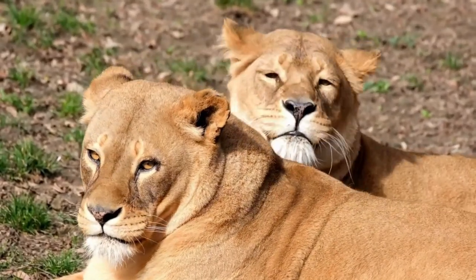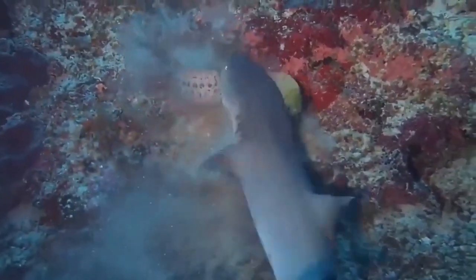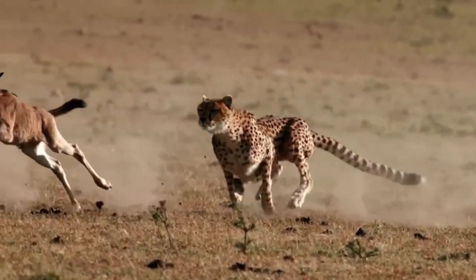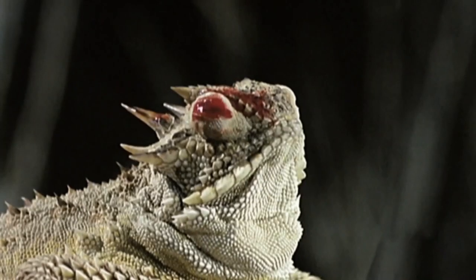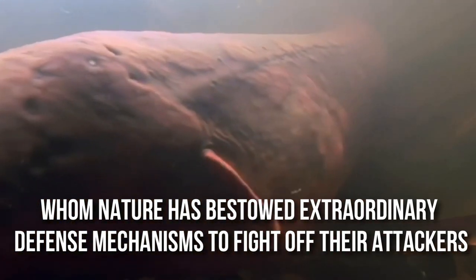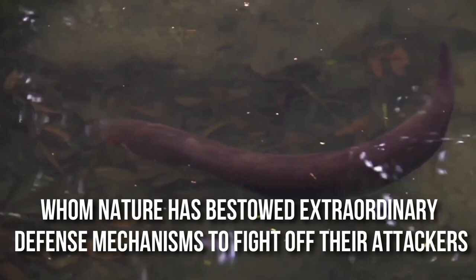Hello there, we are glad to welcome you back to our channel. In the wild world of the woods, one is either a predator or prey, as the animals have to fight for their survival daily. Some animals like deer become an easy target for their attacker as they don't have a strong defense mechanism to protect themselves. But there are some lucky ones whom nature has bestowed extraordinary defense mechanisms to fight off their attackers.